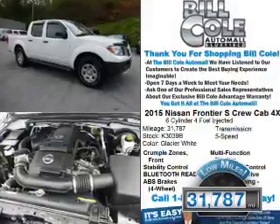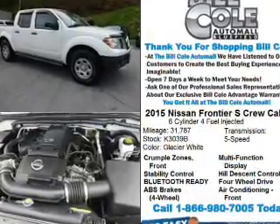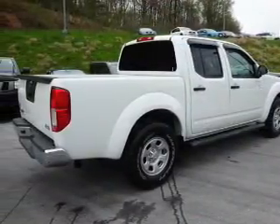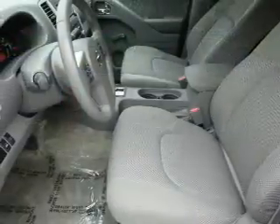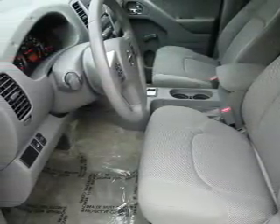With fewer than 35,000 miles, this vehicle has a long road ahead. The features include front tow hooks, independent suspension, brake assist, traction control, stability control, anti-lock brakes, hill start assist, and privacy glass.